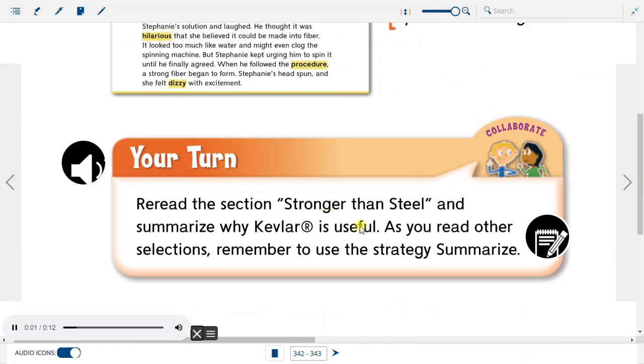Your turn. Re-read the section 'Stronger Than Steel' and summarize why Kevlar is useful. As you read other selections, remember to use the strategy: Summarize.